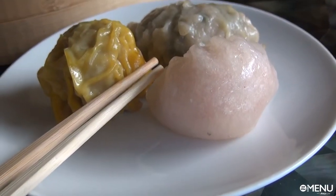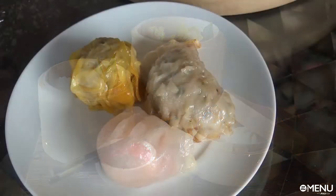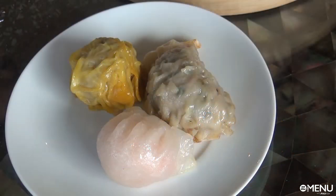I actually had somebody ask me today, what is dim sum? Authentic Chinese dumplings. They're usually served in Chinese tea houses to pair with teas. There are probably over a hundred varieties, so we just featured some of the best ones that we could find.